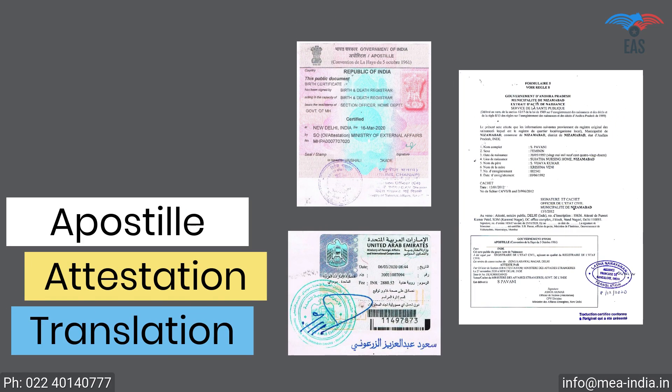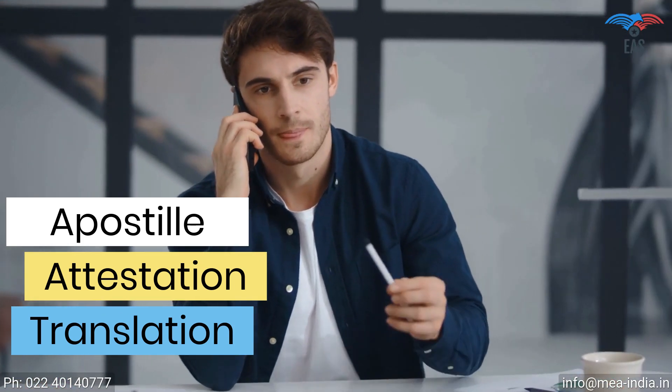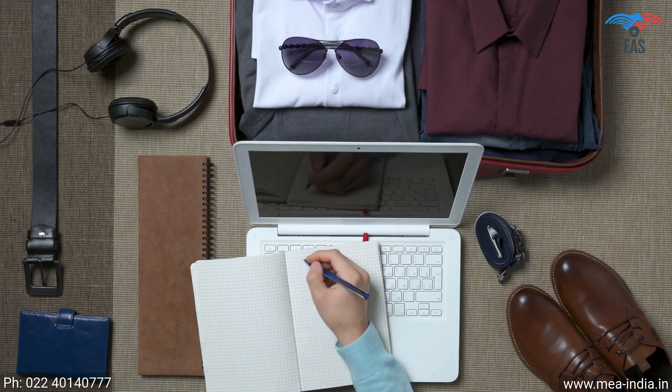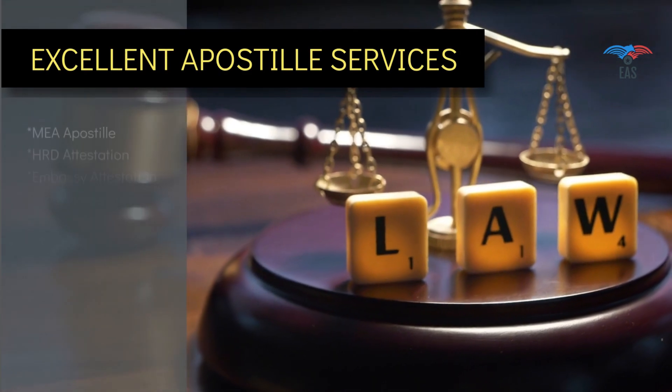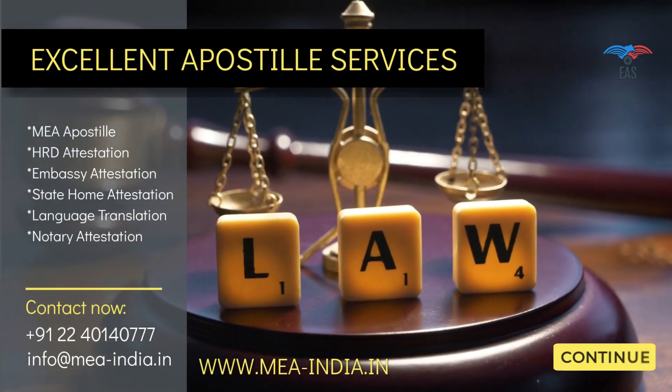All-in-one hassle-free document apostille, attestation, and translation service is just a phone call away. Once we know the destination you want to travel, we can take care of everything needed. Our service in this industry for many years and transparency in work makes us the first choice of our customers. Contact today to get door-to-door services for your complete attestation needs.